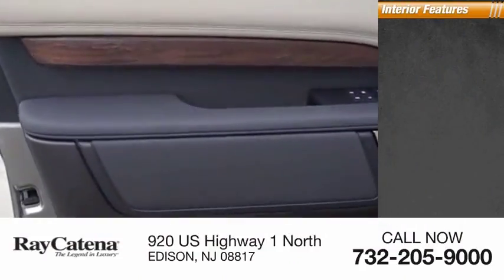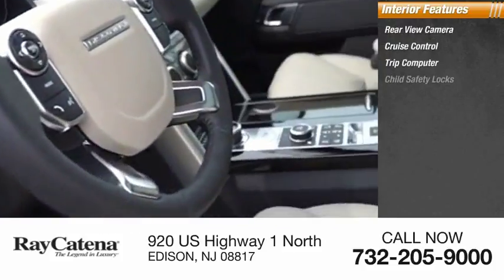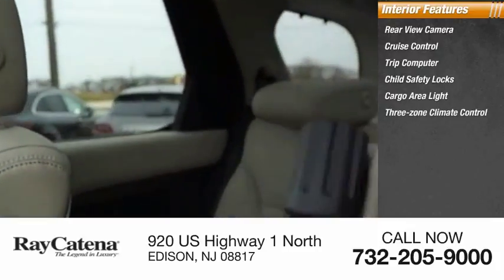Inside you'll find rear view camera, cruise control, trip computer, child safety locks, cargo area light, 3-zone climate control, trip odometer, compass.